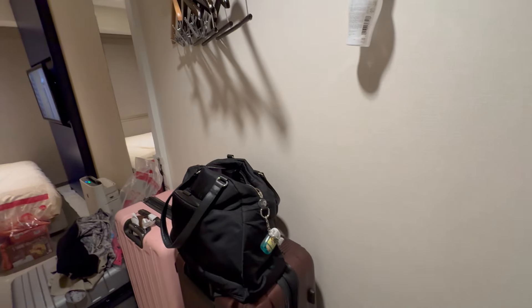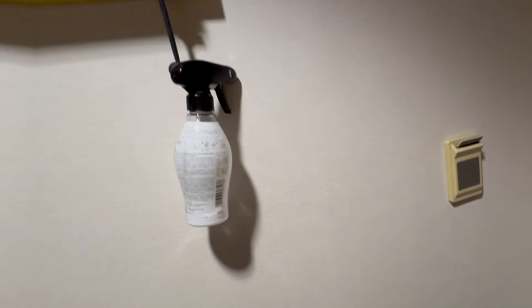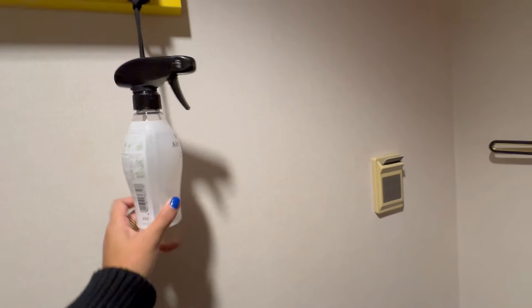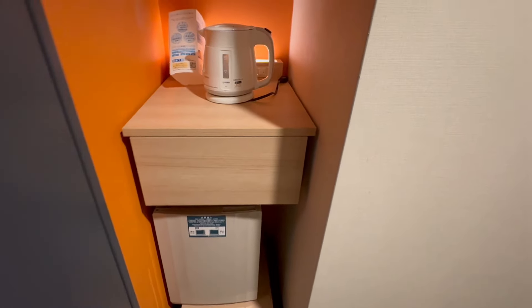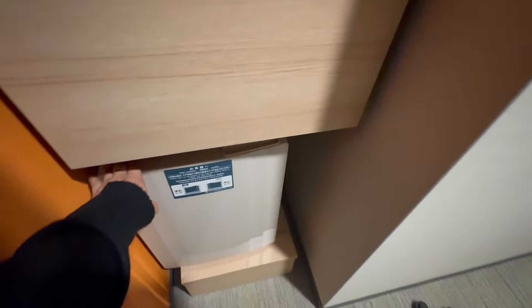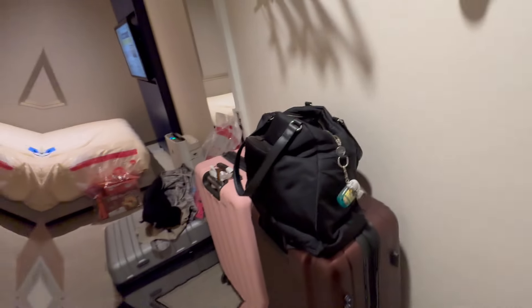Let's do a quick room tour. This room is very, very small and compact. Upon entering, they don't have a closet, so you have hangers here where you can hang your clothes, coats, and anything. There's also an air freshener — you also saw this in Prince Hotel. We have a shelf here with the electric kettle and two mugs. By the way, they do not provide bottled water here, so you need to buy your own water.